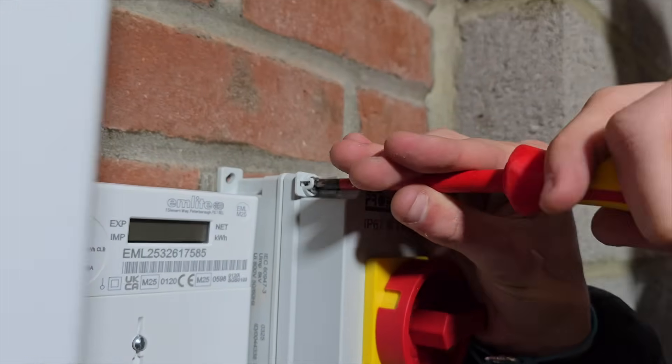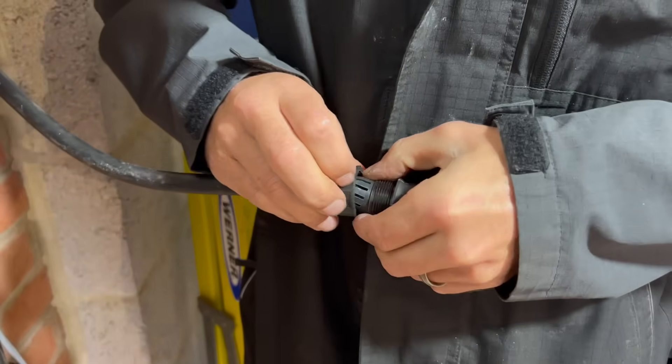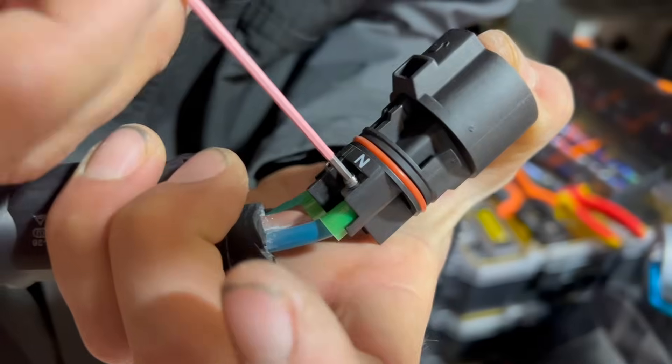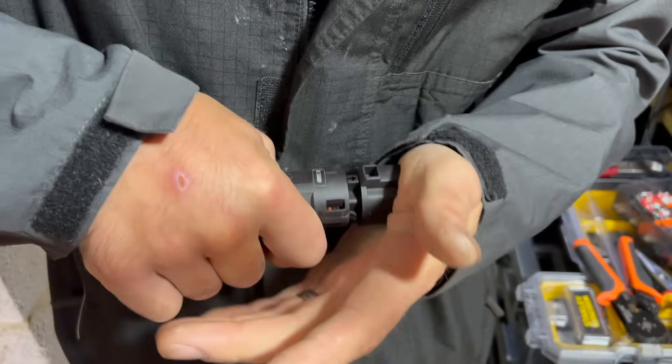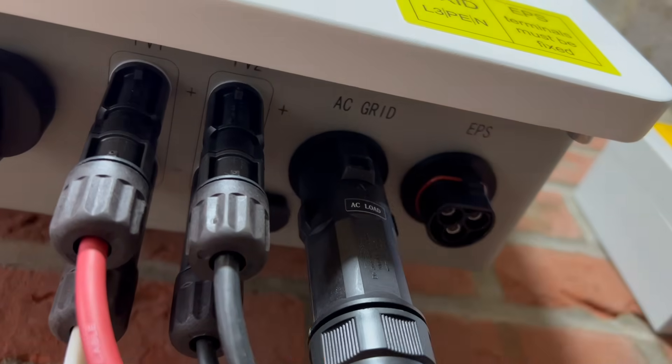Now back over to the inverter where we're installing the AC isolator and using a plug and socket arrangement on the incoming cable — the conductors are cut to length, stripped and crimped, and then tightened up with an allen key. Once the housing is put back into place, we just plug it in and we've got our connection made and the IP65 rating is maintained.